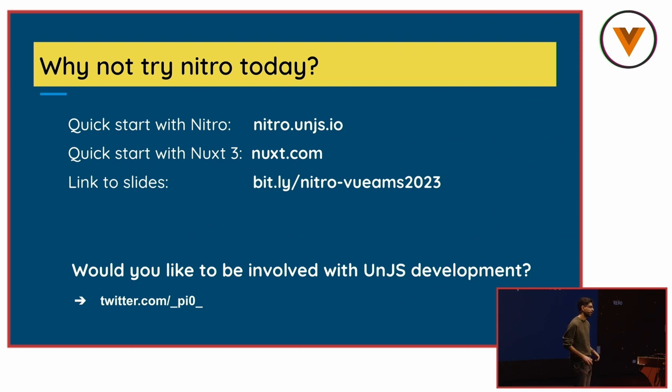So why not try Nitro today? You can try Nitro directly with the Nitro CLI, or try it with Nuxt. You can access the slides. And if you're interested, this year we're investing much more time and dedication to the unjs community. If you'd like to contribute to any of the packages, feel free to leave me a message. Thank you so much.